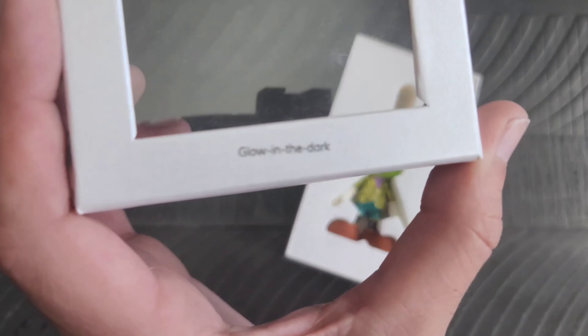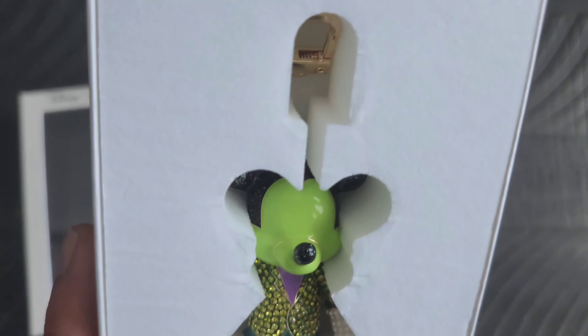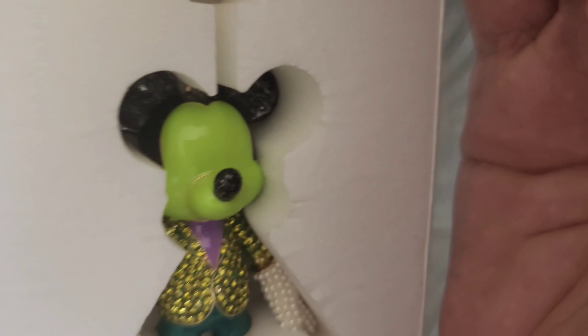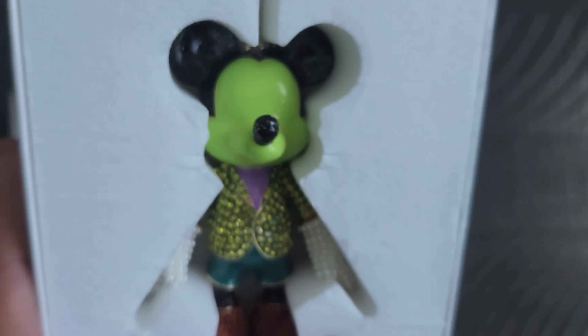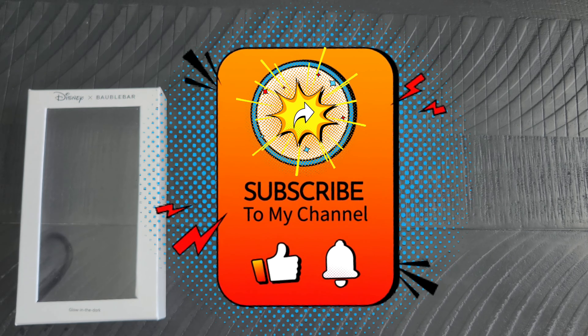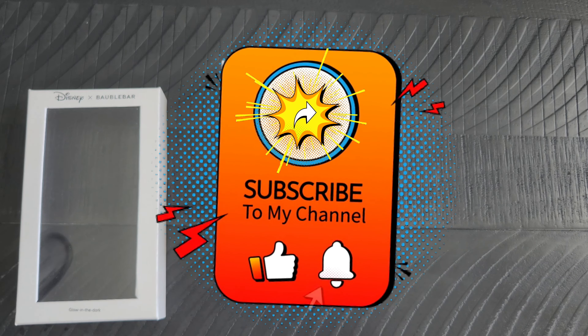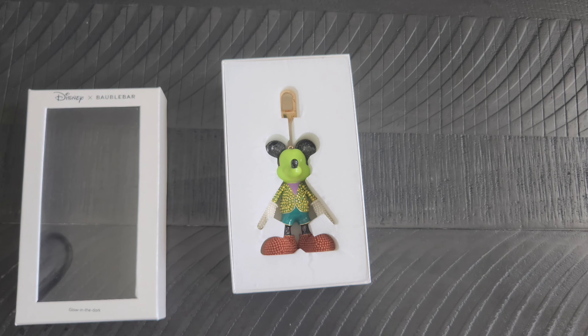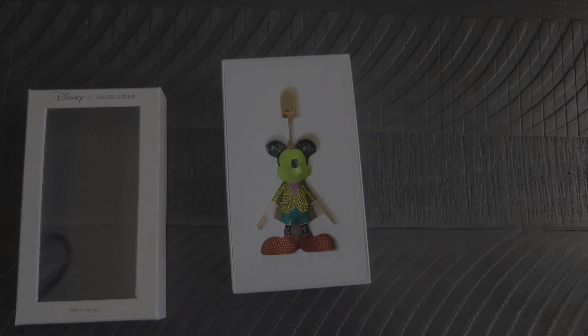This one actually glows in the dark — I believe it's his head that glows in the dark. You can kind of sort of see it a little bit there. Anyhow, hope you all enjoyed getting a chance to check him out. I will of course be back tomorrow with another day of geek item for you all to see. Until then, stay spooky!